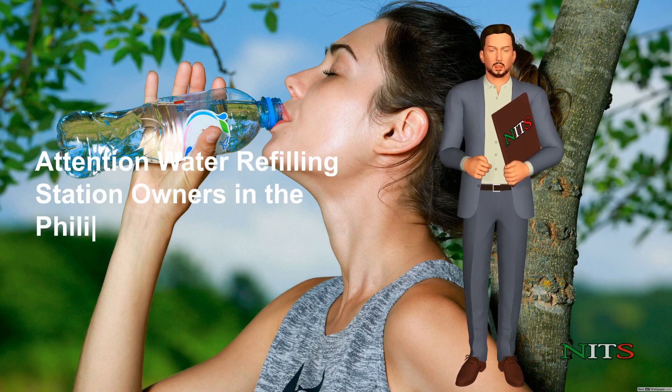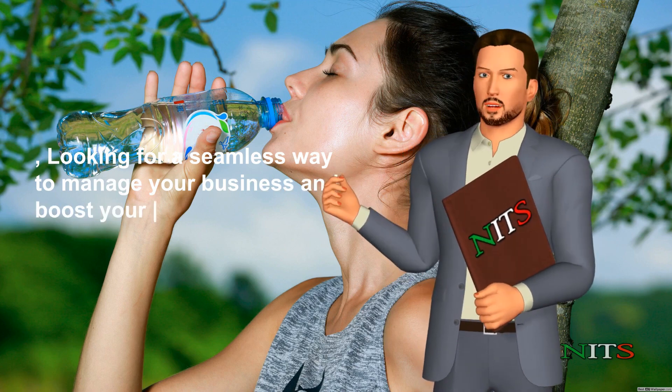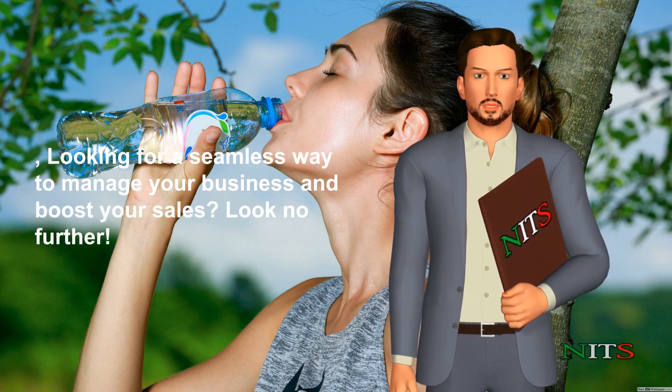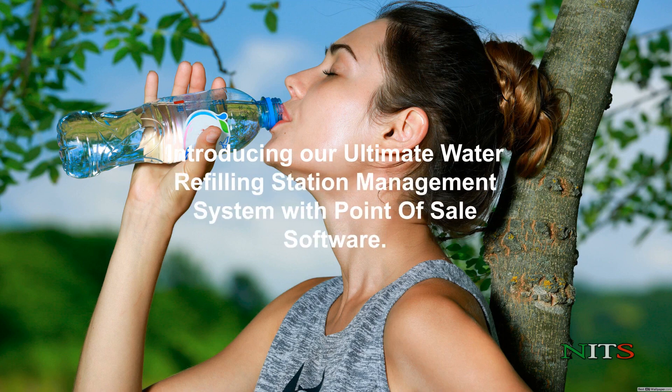Attention water refilling station owners in the Philippines. Looking for a seamless way to manage your business and boost your sales? Look no further. Introducing our ultimate water refilling station management system with point-of-sale software.